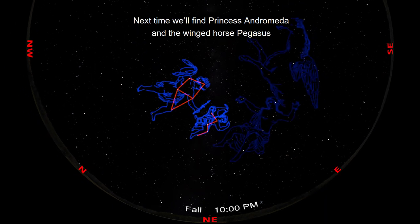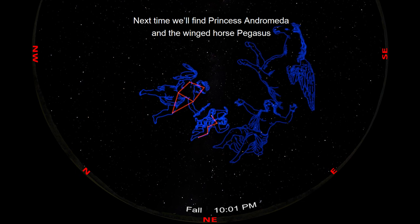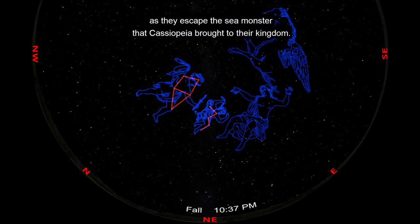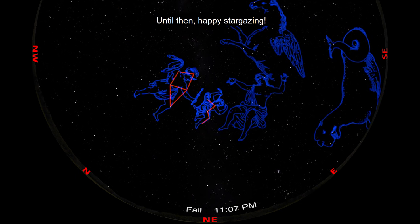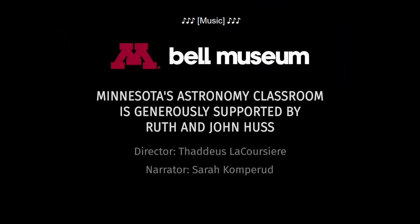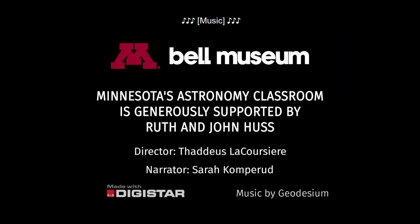They are the first two characters in the story of Queen Cassiopeia. Next time, we'll find Princess Andromeda and the winged horse Pegasus as they escape the sea monster that Cassiopeia brought to their kingdom. Until then, happy stargazing! See you next time!